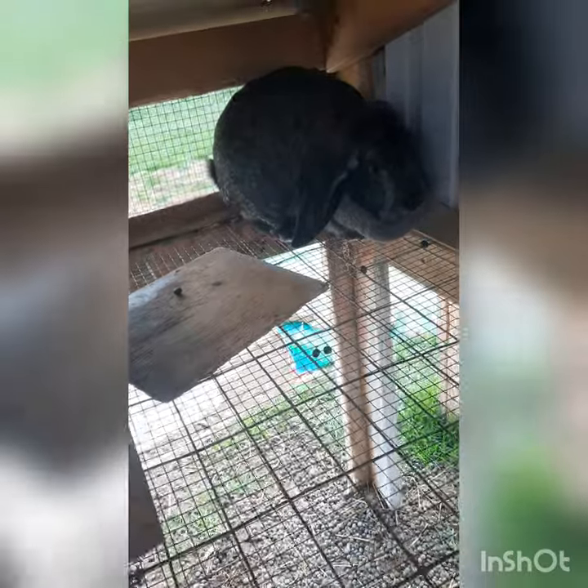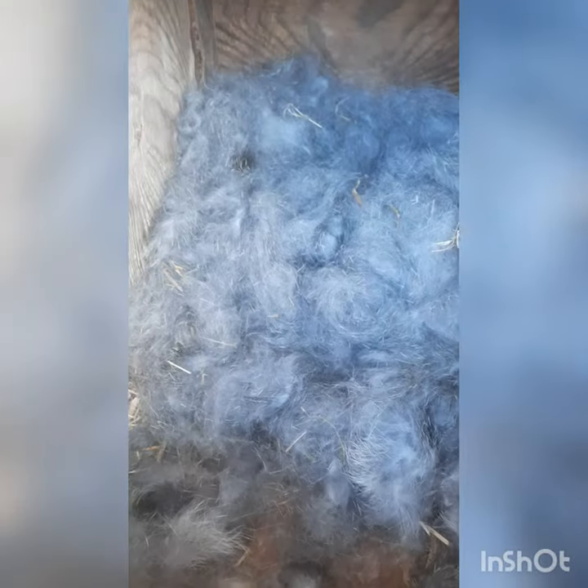Alright guys, spring is officially here on our farm. We've got baby bunnies, let's check them out. Alright, so here's Tiger. Let's check out her babies.